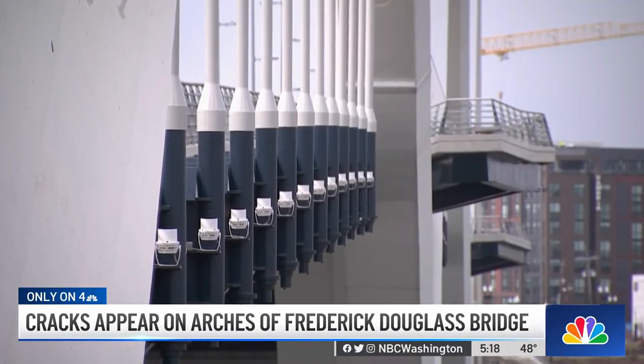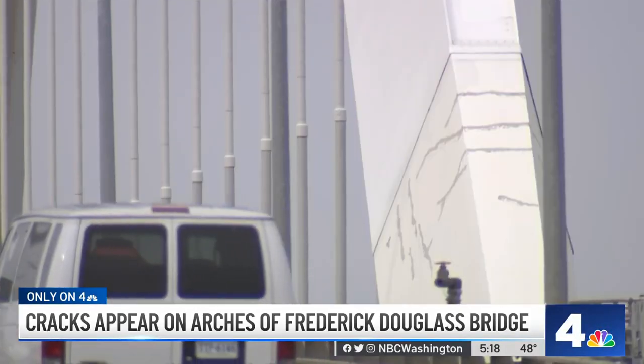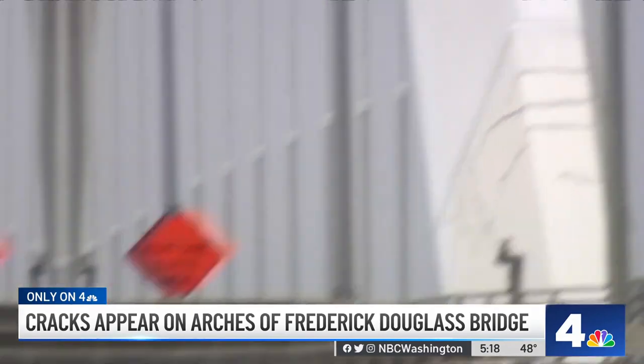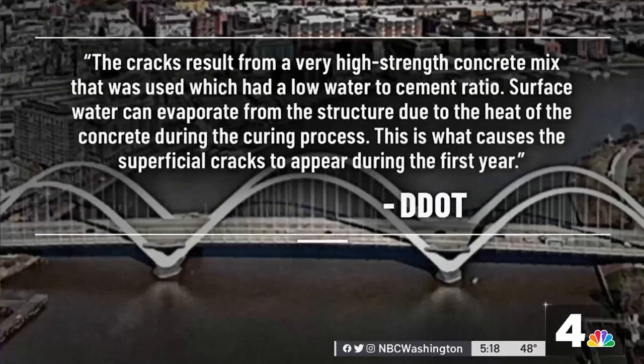DDOT says the cracks are not structural and they're very common. The agency declined an on-camera interview, instead sending a statement saying the cracks result from a very high-strength concrete mix that was used, which had a low water-to-cement ratio. Surface water can evaporate from the structure due to the heat of the concrete during the curing process. This is what causes the superficial cracks to appear during the first year.